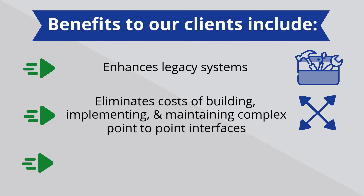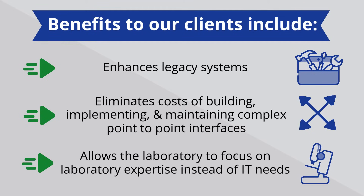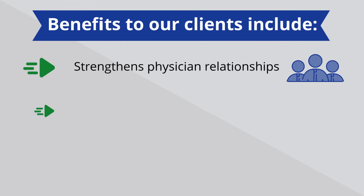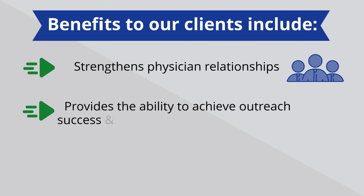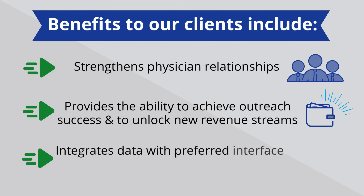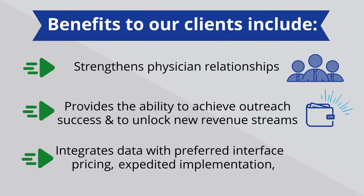Lifepoint allows the laboratory to focus on laboratory expertise instead of IT needs, strengthens physician relationships, provides the ability to achieve outreach success and unlock new revenue streams, integrates data with preferred interface pricing, expedited implementation, and standardized interfacing.